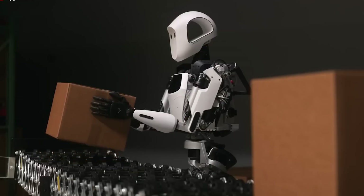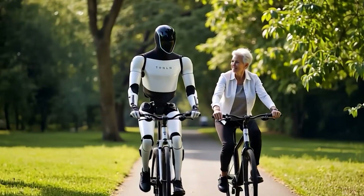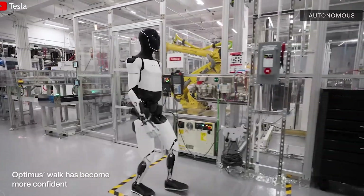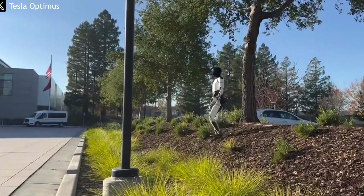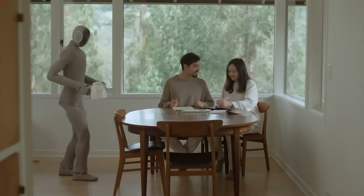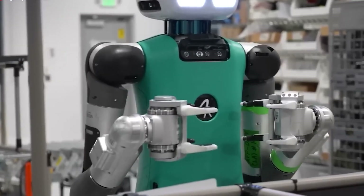One of the biggest obstacles Optimus faces is its AI brain. Even though it uses Tesla's advanced full self-driving FSD chip, operating a humanoid robot is a completely different task compared to navigating a car. While autonomous vehicles mostly deal with flat roads and rely on cameras and sensors to drive, a humanoid robot has to operate in a far more complex and unpredictable three-dimensional world. Everything from uneven floors and slippery surfaces to changes in lighting and unexpected human interactions can throw off a robot.